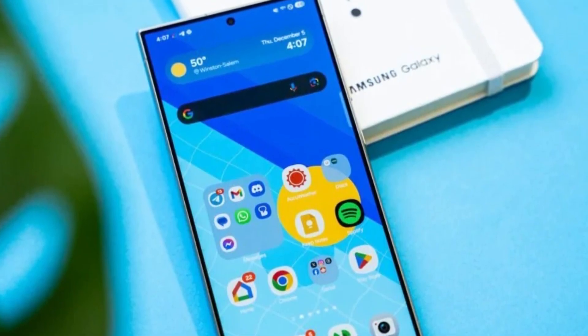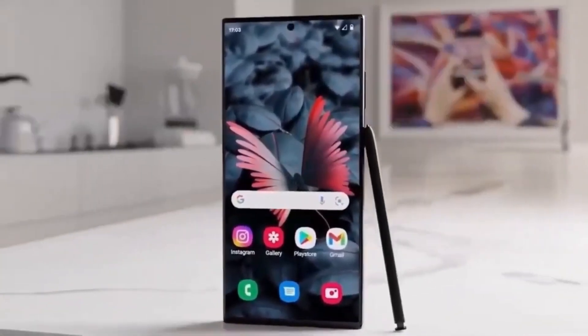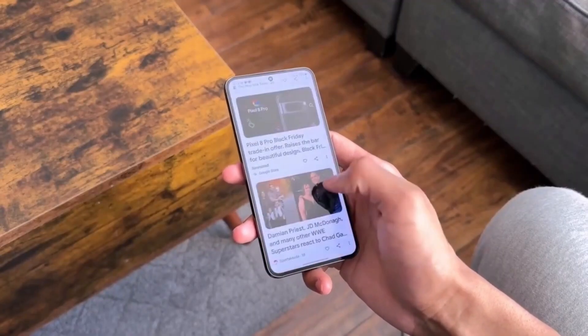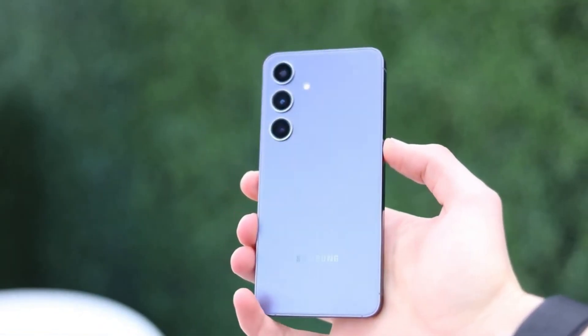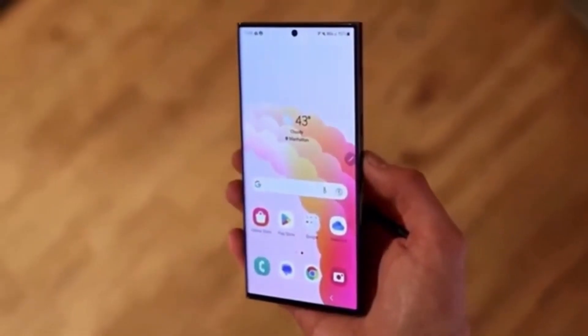So, are you ready to make your Galaxy device unhackable? One UI 7.0 takes privacy to the next level with these five epic features, and I'm honestly impressed with Samsung's focus on security in the AI era. Want to dive deeper into tech, get exclusive behind-the-scenes content, and join a community of tech enthusiasts? Join our membership program today — click the link in the description and unlock premium content made just for you.